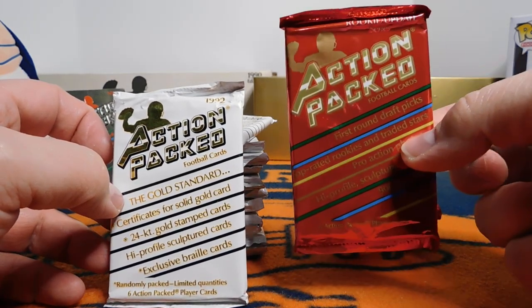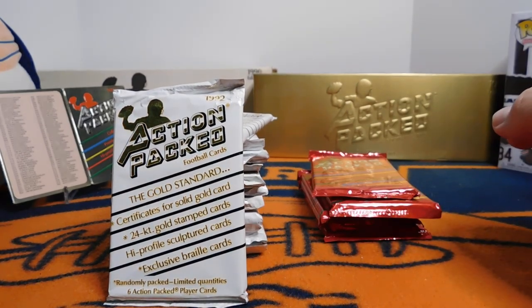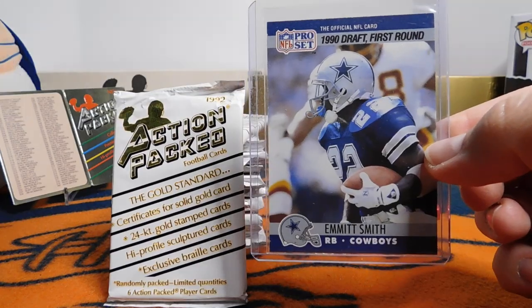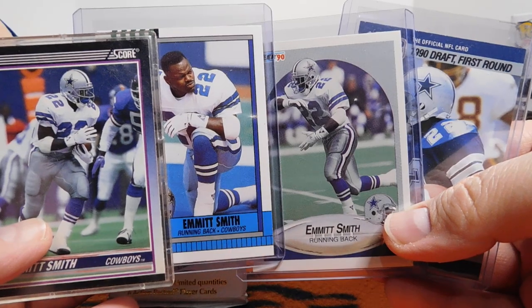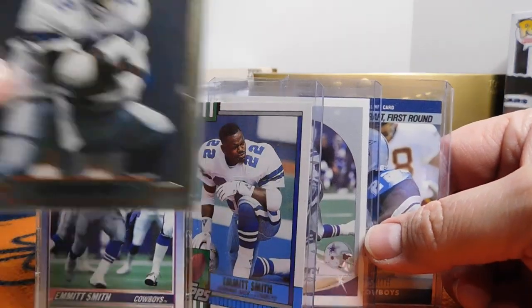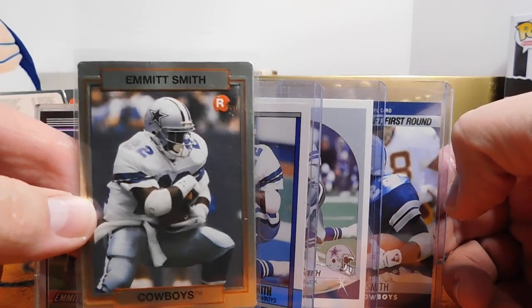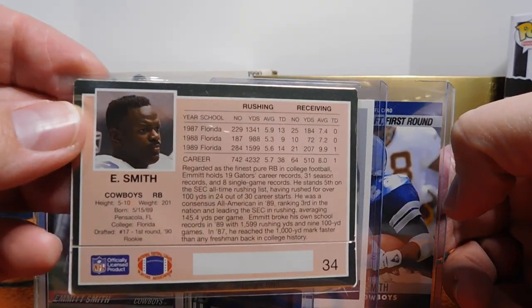So I did a Pro Set video a while back opening up some cards, and I showed off the Emmett Smith Pro Set rookie, and then his other rookies of the time. And shout out to Hoss of Cards who reminded me there was also an Action Pact rookie card of Emmett. And this is a really nice rookie to get — one of the better rookies of his. I had forgotten about this because I only have one Emmett Smith card, and it was in the book with my football card set. So I didn't even think of it.